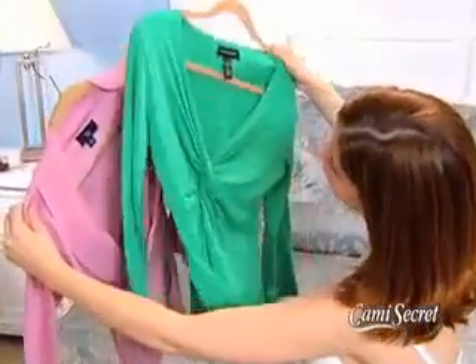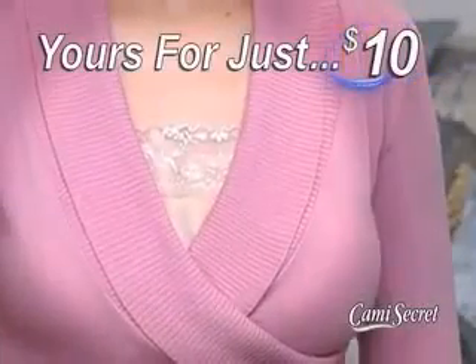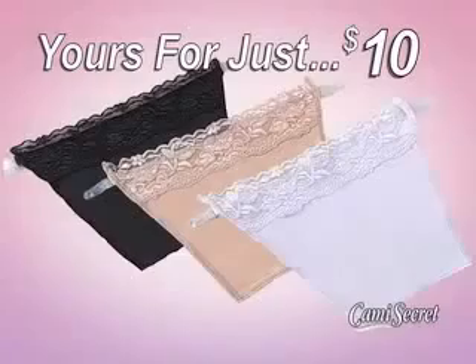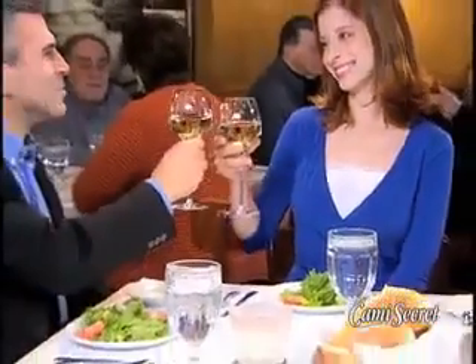So don't leave your favorite tops in the closet just because the neckline's too low. Call now and get your Cami Secret for just $10. You'll receive black, beige, and white to keep all your necklines perfect, day or night.